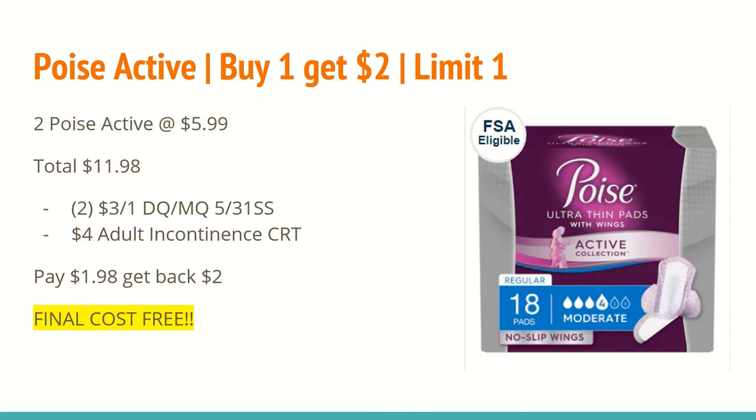Now the reason I bought two of these is because of that adult incontinence CRT. If you use that in conjunction with the manufacturer coupon on a $5.99 item, the $4 CRT will adjust down to $2.99, so you'd be losing a dollar. I figured if you have the coupons, you might as well just get two and get both of them for free.